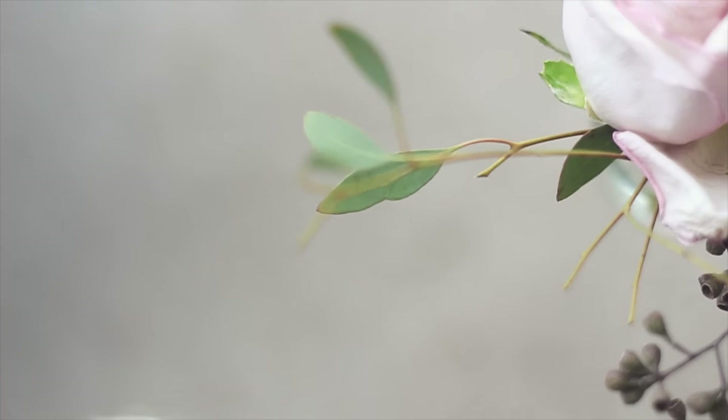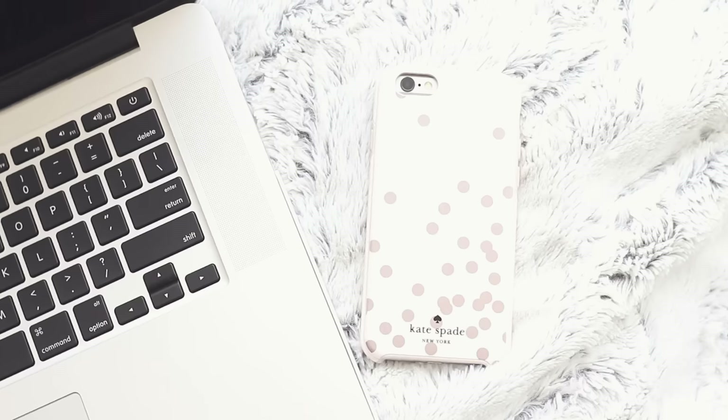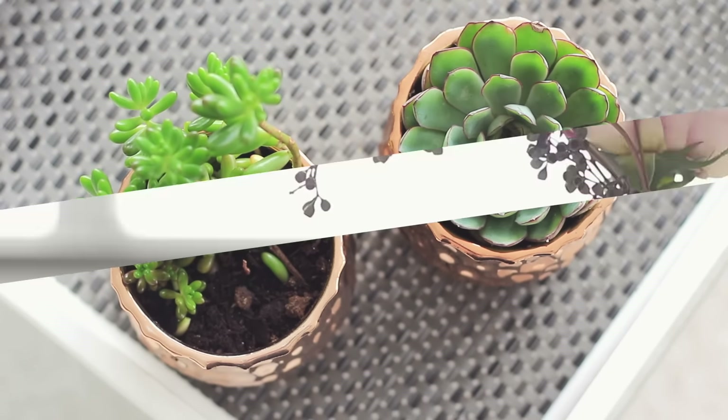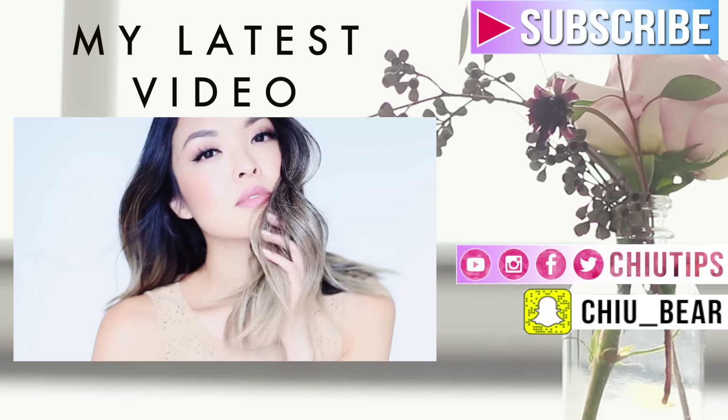For me it's about the simple things in life that bring me the most joy — taking care of my body, eating healthy foods, and enjoying every day with my family and my friends. Smile, laugh, and be here in the present moment. I hope you guys enjoyed this video and I'll see you guys very very soon. Thanks for watching!